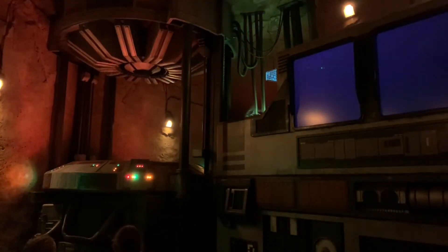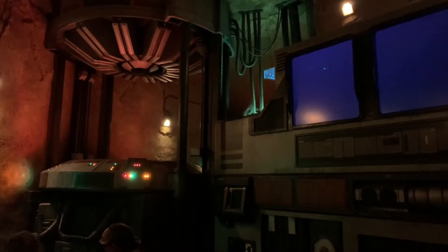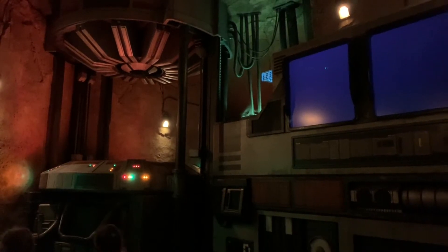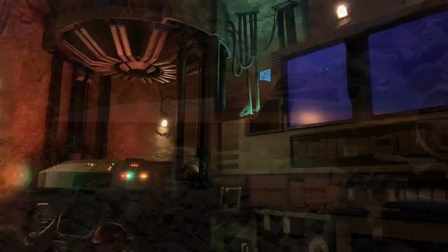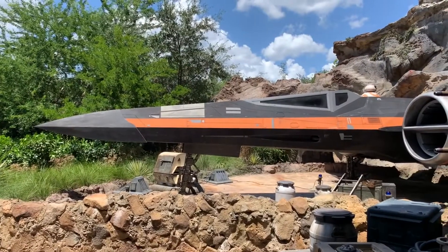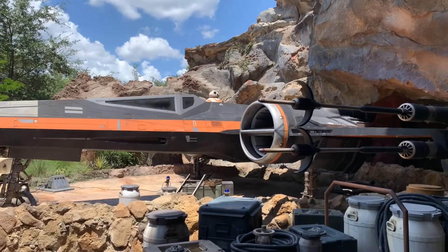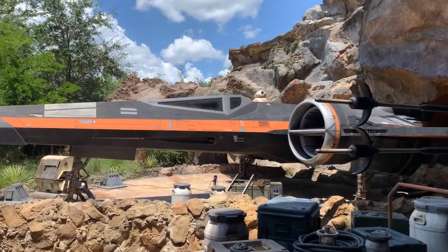A squadron of X-Wings will escort us. 'This is Black Leader — I hear you're a fine looking group of recruits. Let's get you on your way to the General.' Oh my gosh, look at this — this is so cool! And this is right after one of the pre-shows. We're about to go into the second pre-show — let's continue!